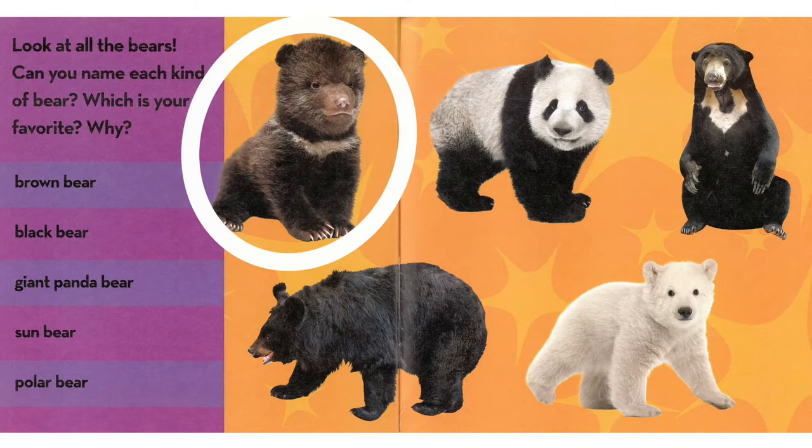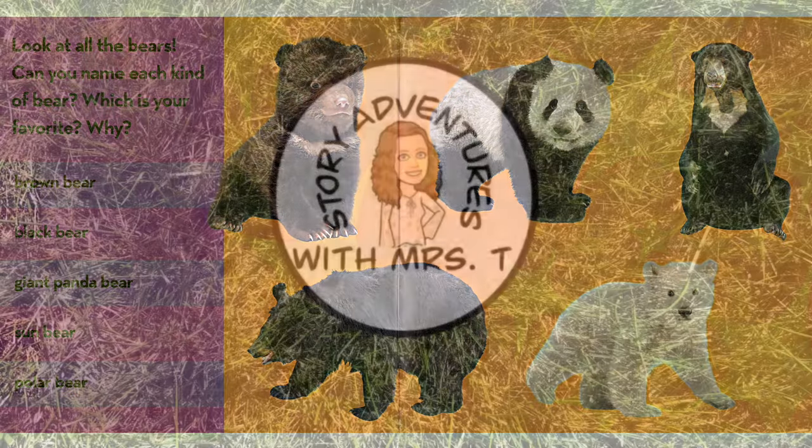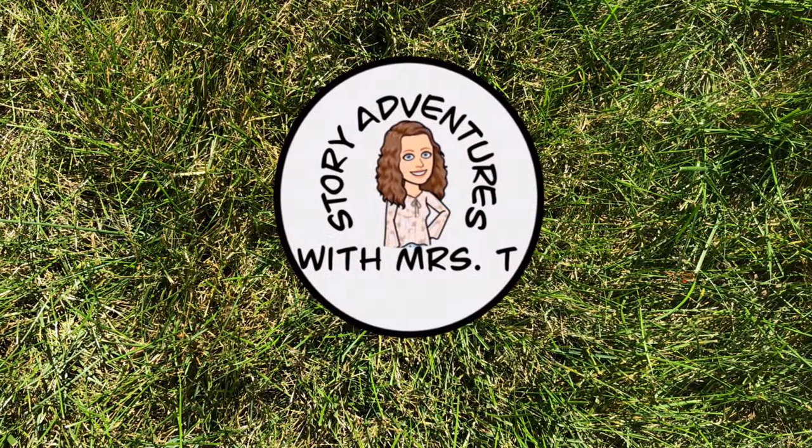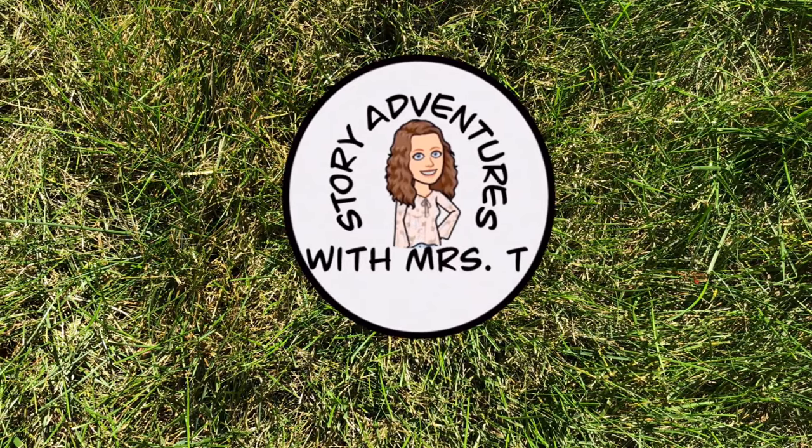Brown bear! Which is your favorite? And why? The end. Thanks for listening.